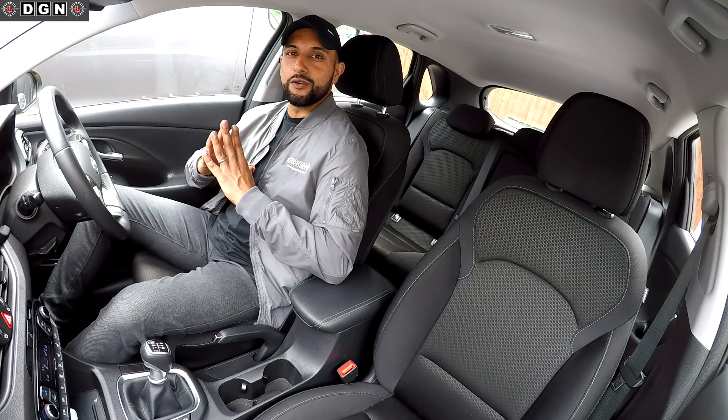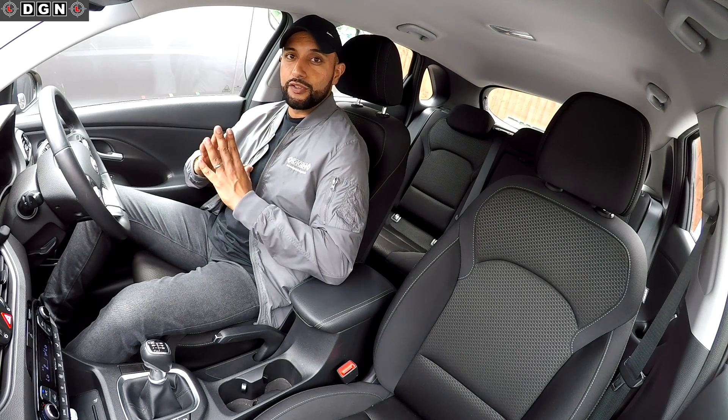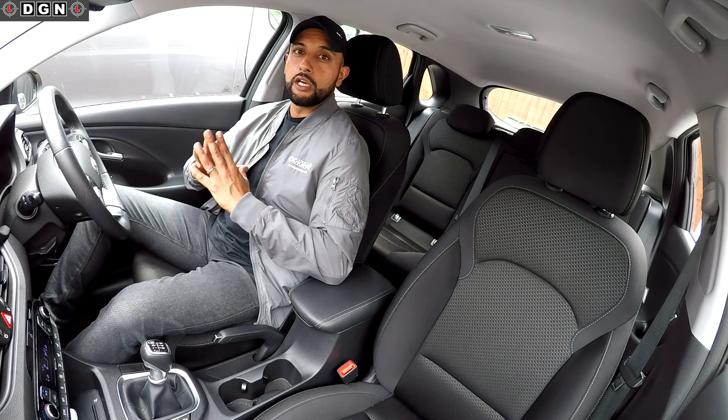Hey guys, welcome to another video. So many of you have been asking for help with the theory test, so yes, this video is all about the theory and I'll be giving you my top five tips which will definitely help you pass first time.